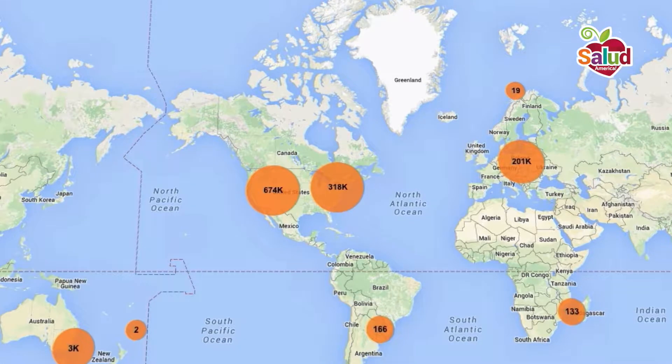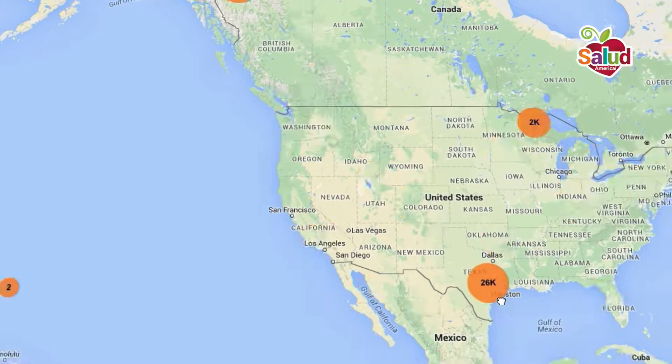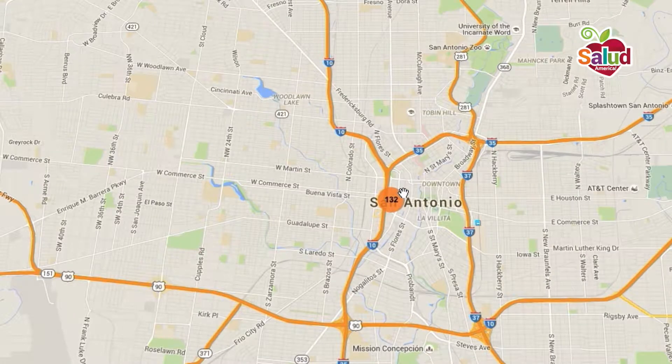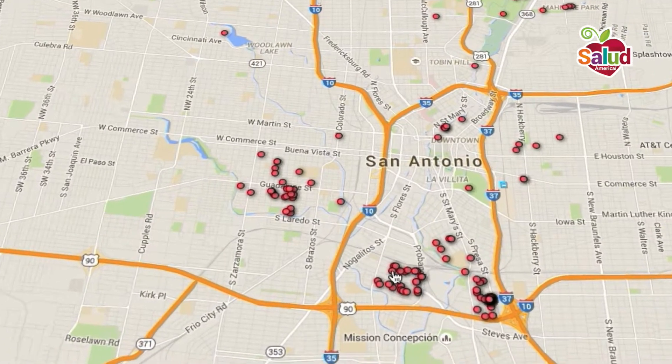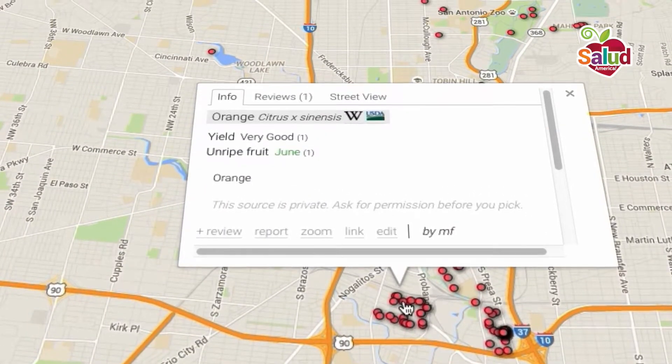Melissa collected addresses and tree locations and they started working with different map programs. They can catalog the trees, see what grows, map where the biggest abundance of trees are, and then put together a harvesting program run by volunteers.